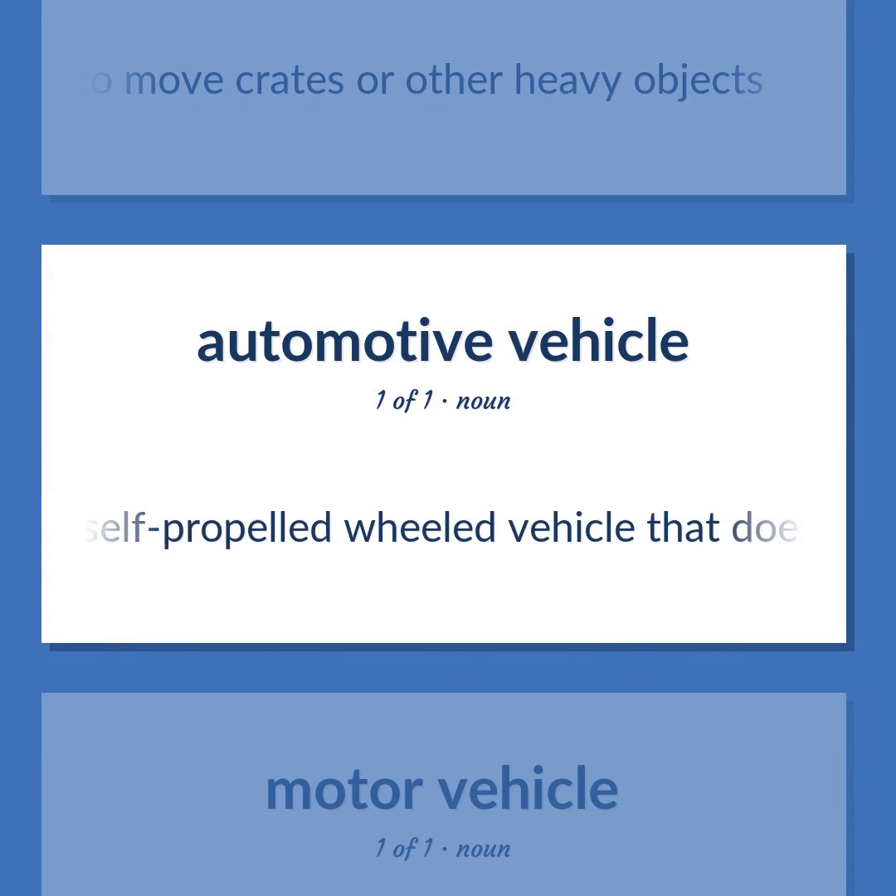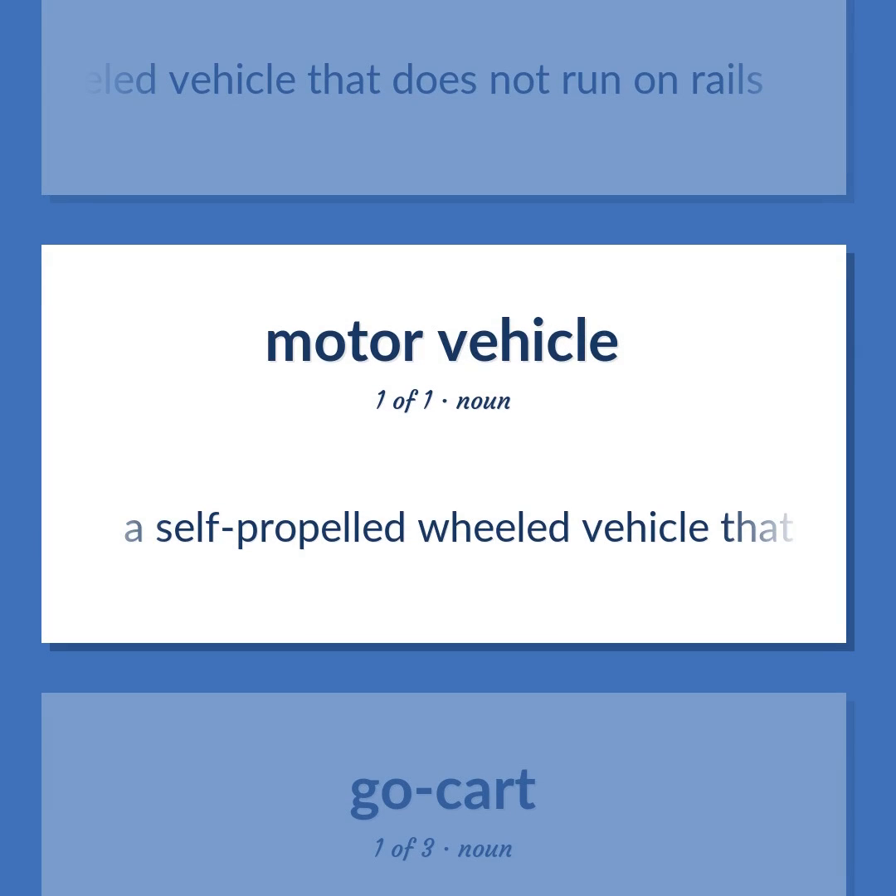Motor vehicle: A self-propelled wheeled vehicle that does not run on rails.